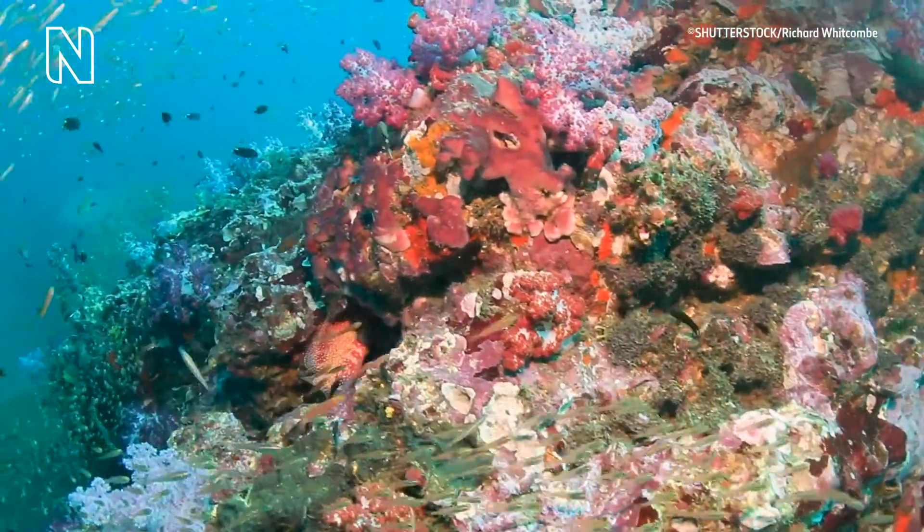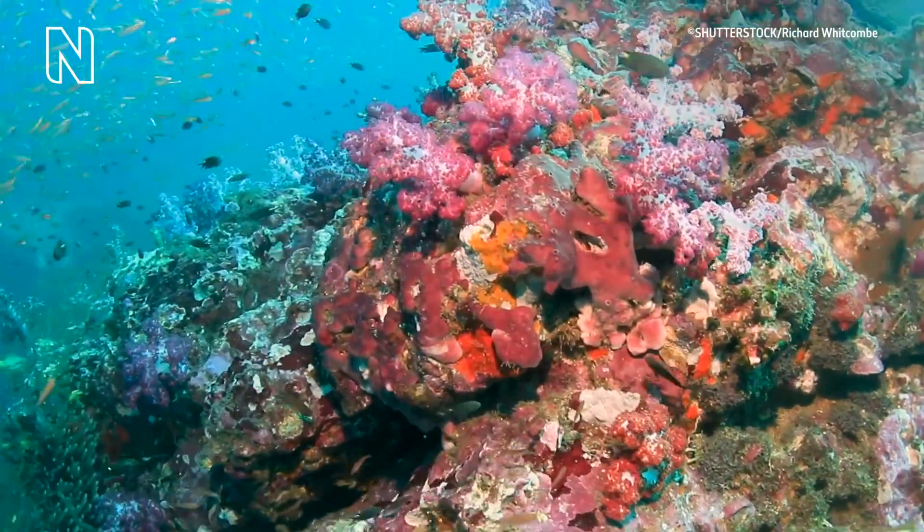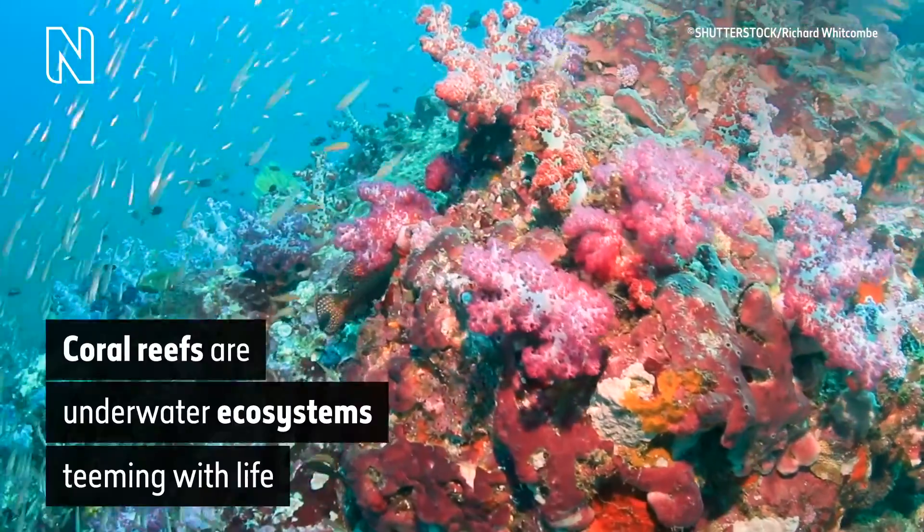Numerous different tropical fish, some in schools and some alone, swim through clear blue sea above a bed of bright coral, coloured with pinks, oranges and blues.